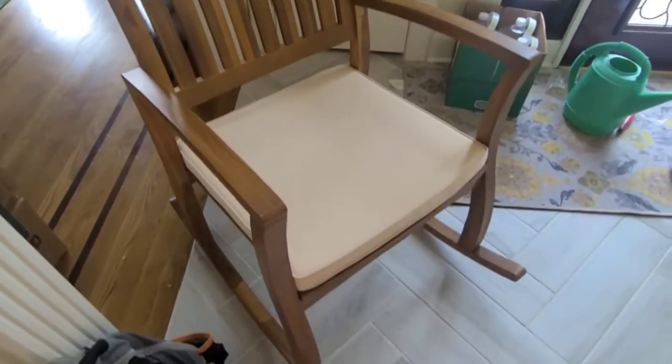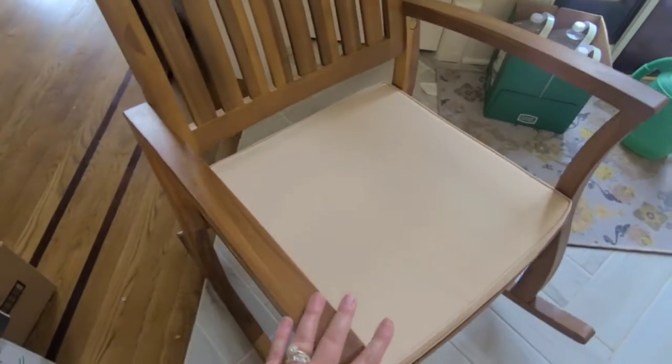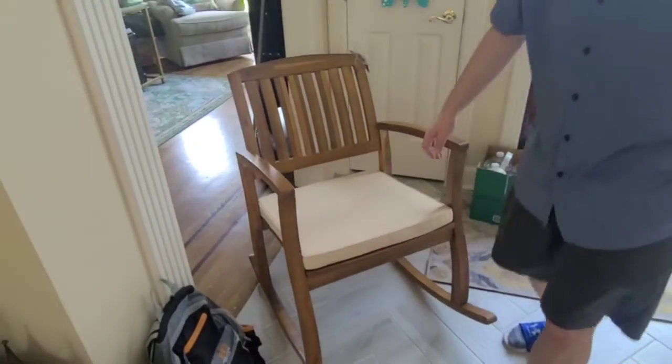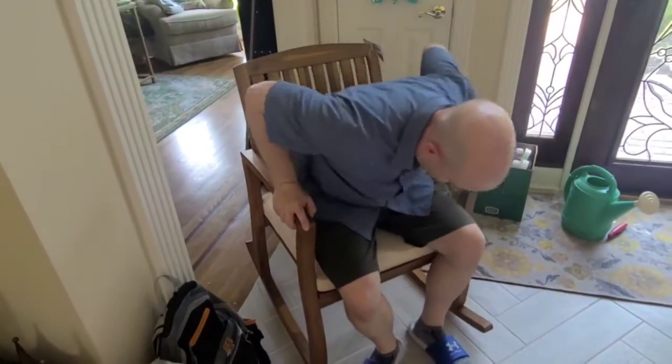This took Joe about 22 minutes to put the whole chair together. It is a full rocking chair. Can you sit in it for us, Joe? Just so that you can see a size reference. Here's Joe sitting in the chair.